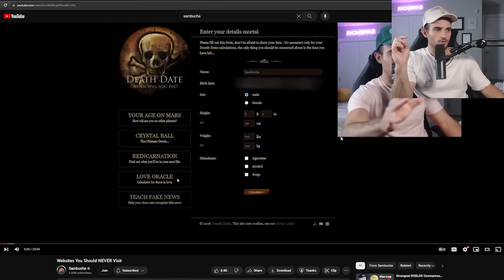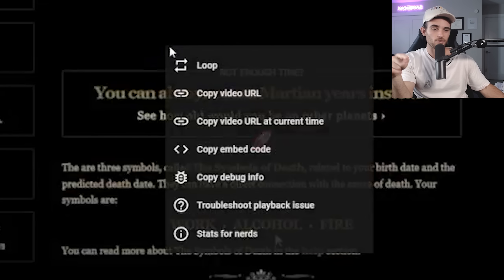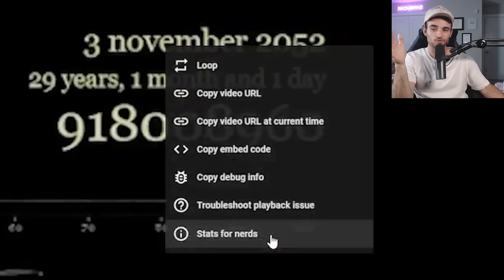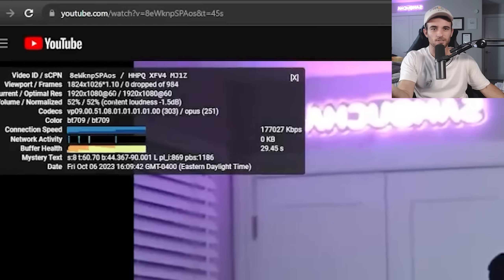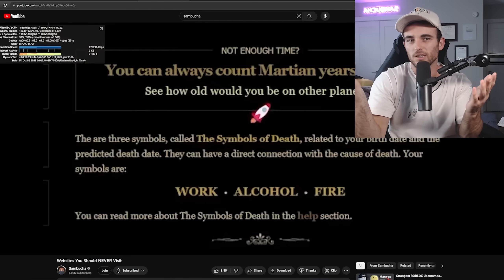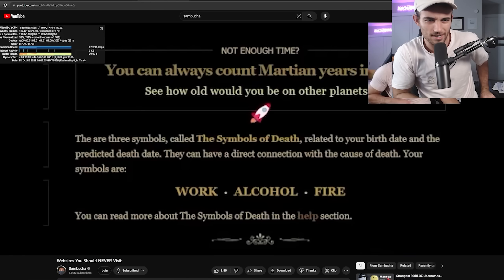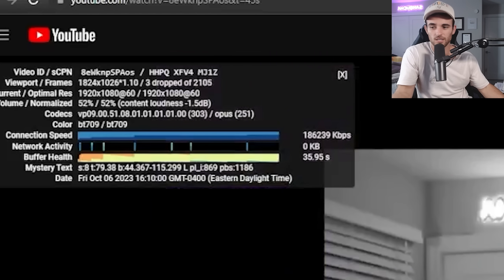If you right-click a video on your computer, you can see 'Stats for Nerds' — YouTube actually writes that out. If you right-click the current video you're watching, it literally pulls up stats for nerds: the video ID, the viewport, the frames, the optimal resolution, the volume, the codecs. I don't know who really needs all of this, but if you're a nerd, YouTube has made some stats for you, which is extremely nice of them.